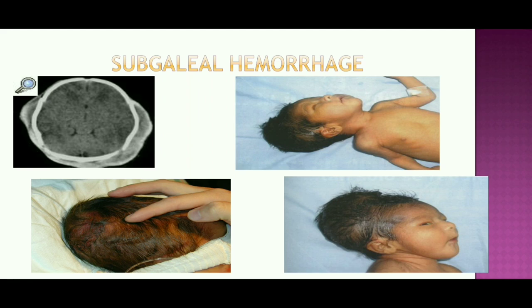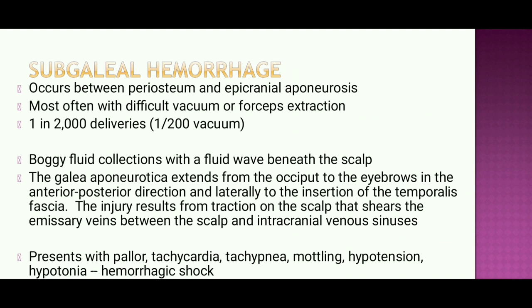Subgaleal hemorrhage occurs between the periosteum and epicranial aponeurosis, most often with difficult vacuum or forceps extraction, occurring in 1 in 2,000 deliveries or 1 in 200 vacuum deliveries. It presents as a boggy fluid collection with a fluid wave beneath the scalp. The galea aponeurotica extends from the occiput to the eyebrow anteroposteriorly and laterally to the temporalis fascia insertion. The injury results from traction on the scalp that shears emissary veins between the scalp and intracranial venous sinuses.